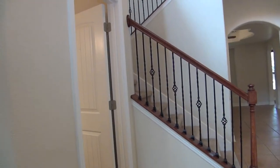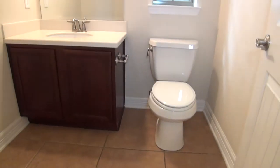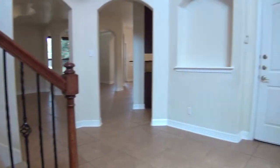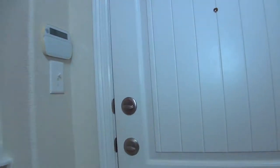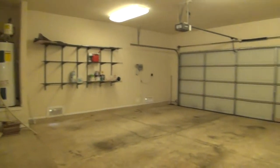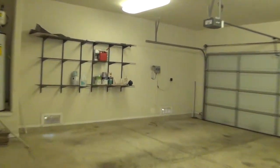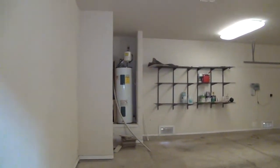This door to my left is the half bathroom, with a single vanity. Right across the half bathroom is a door to the garage. It's a very spacious two-car garage and it comes with one remote. As you can see, this home also has a programmable sprinkler system.